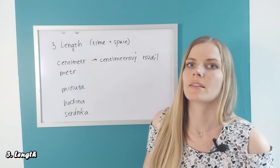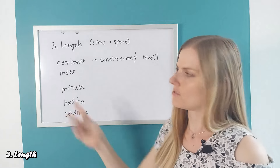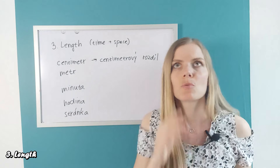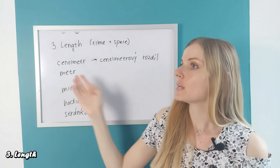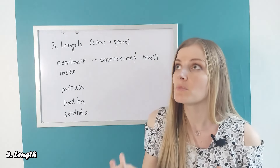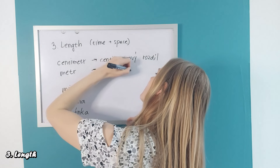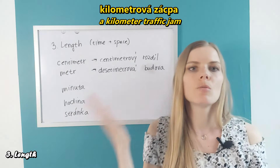Or if you want to say that a building is 10 meters tall, in Czech we use an adjective for this. You first create an adjective from 'metr' — 'metrový'. We'll talk about 'budova' (building). That would be just a meter-tall building. If it's 10 meters tall, it would be 'desetimetrová budova' — 'desetimetrový' as one word. Similarly 'kilometrový', etc.